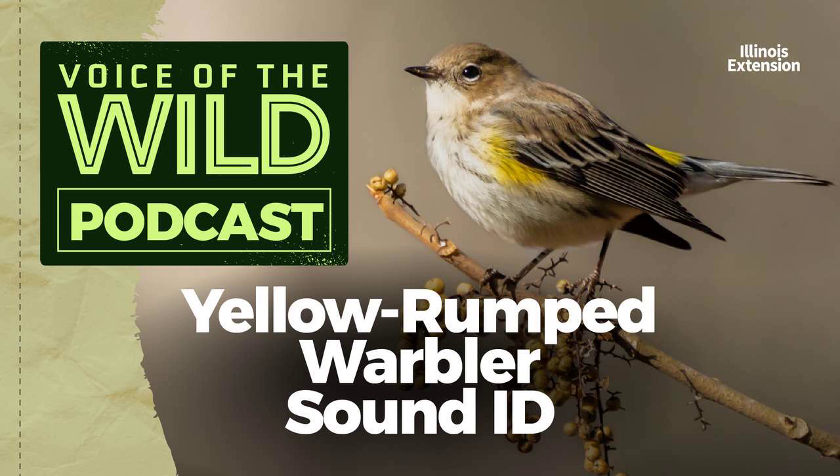Here's the yellow-rumped warbler again. Thank you to the Macaulay Library, and thank you for tuning in to learn a new wild voice with Illinois Extension.